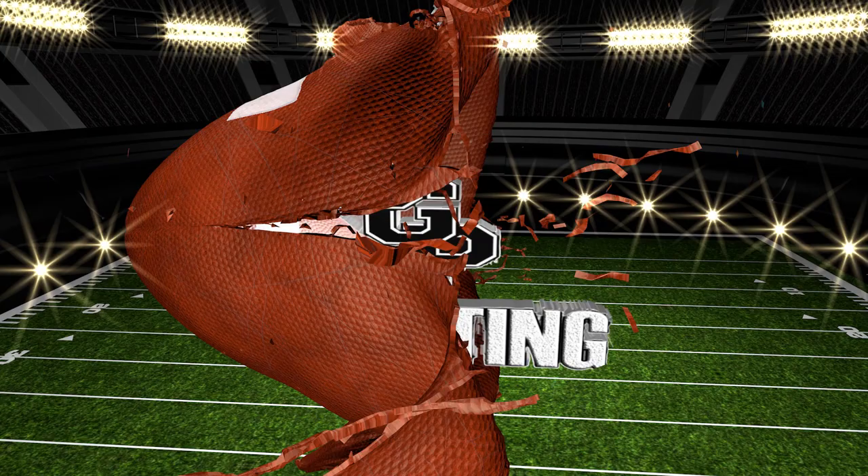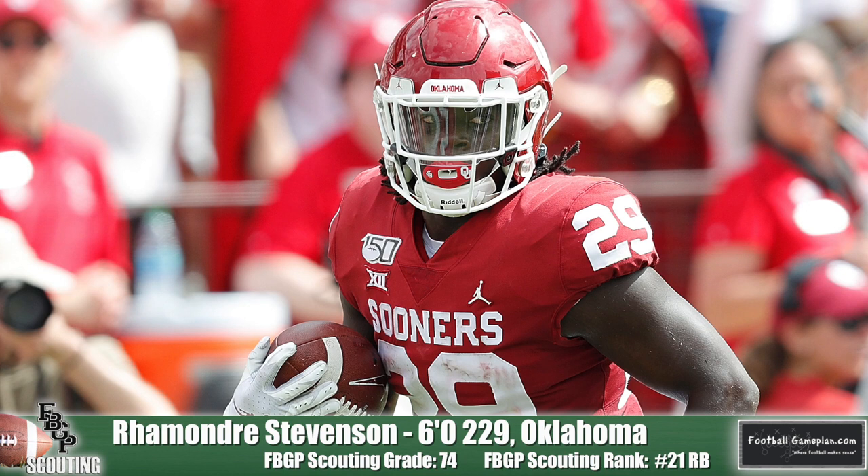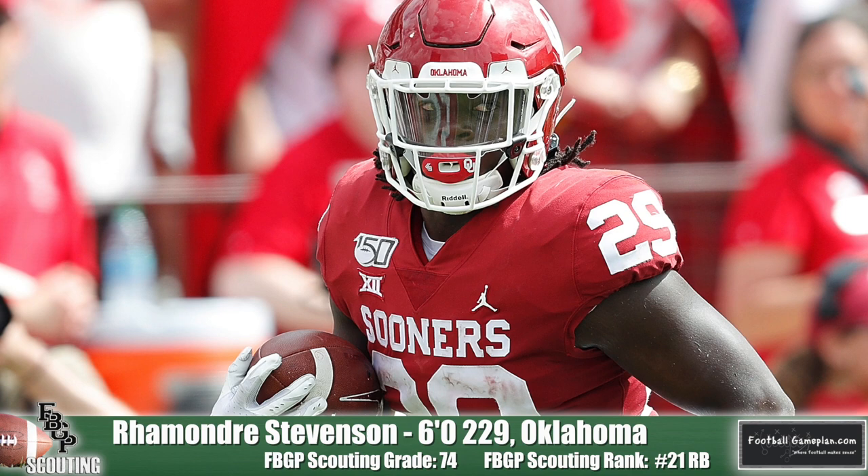Remondre Stevenson of Oklahoma has above-average footwork, vision, and balance for a bigger back and can be very light on his feet with regards to how he moves to and through the line of scrimmage. Now let's take a look at the rest of the list, 21 through 30.